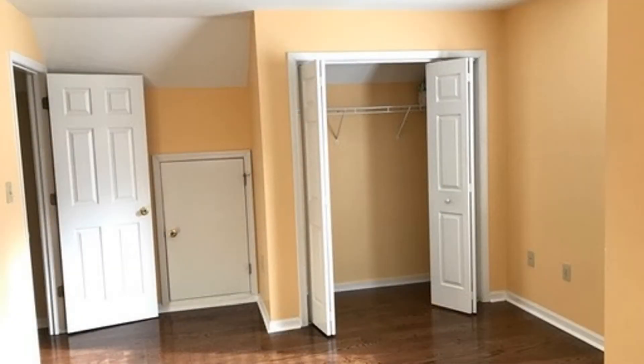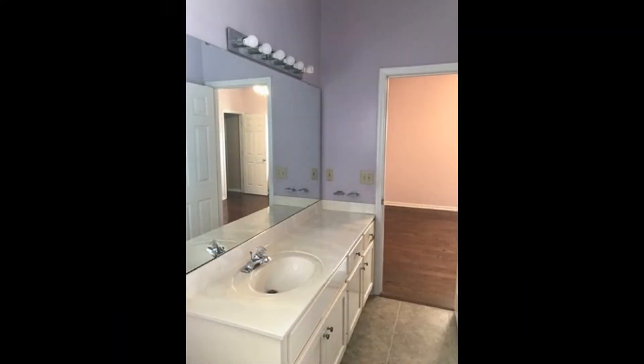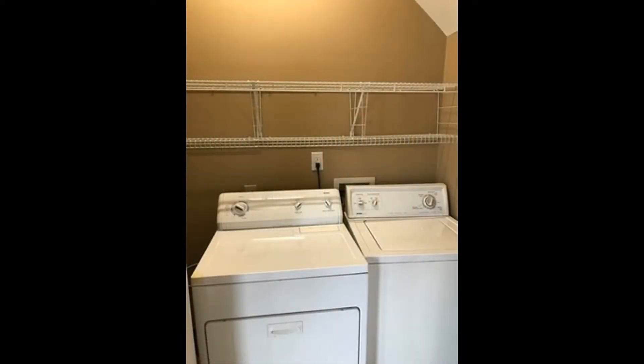With a great location and fantastic features, there's no denying this could be your next home. Want to move in now? Hurry — this Belmont property won't stay available for long. Rent from us and experience living in a professionally managed home. Give us a call now.